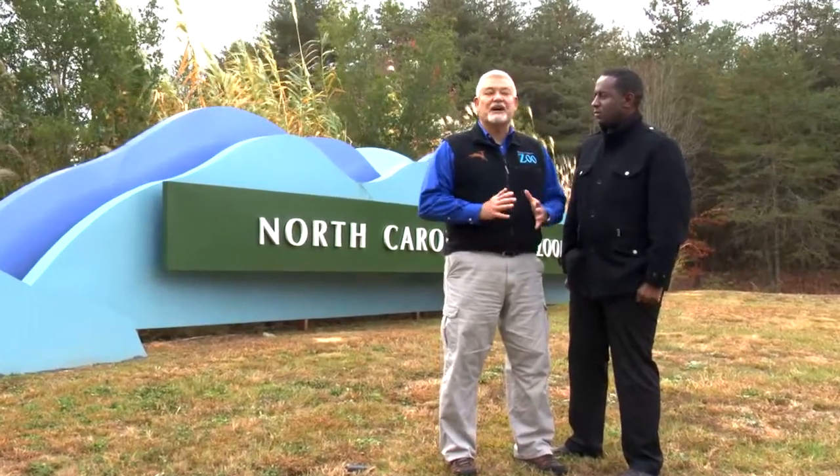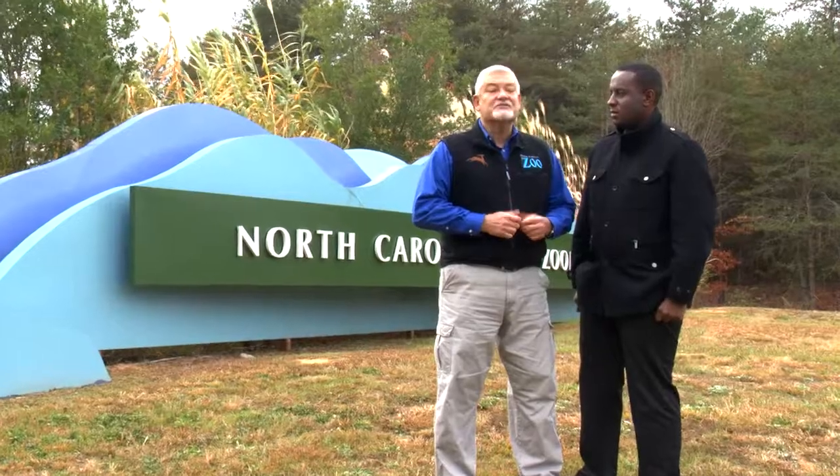Finally, this is my last Zoo Files episode. After 28 years in North Carolina's best job, I'm retiring. It's time to pass the torch on to my associate, Gavin Johnson. I know he's going to do a great job.